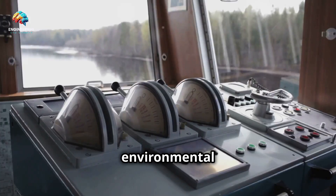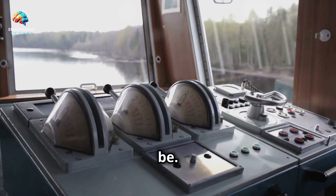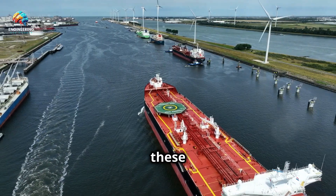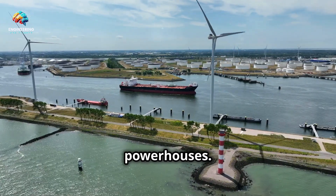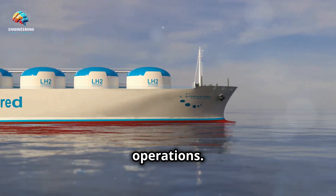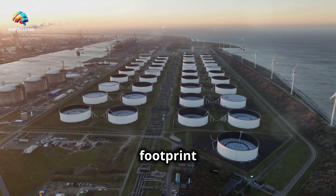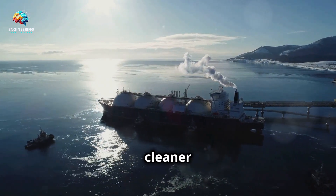The type of fuel a power plant ship uses dictates its environmental impact and overall efficiency — this is why the maritime industry is constantly exploring new and innovative ways to power these vessels. The transition from fossil fuels to cleaner alternatives is a driving force in the evolution of these maritime powerhouses. Natural gas, while still a fossil fuel, burns cleaner than coal or oil, offering a relatively lower carbon footprint and greater energy efficiency, making it a popular choice for many existing power plant ships. However, the quest for even cleaner energy sources continues.